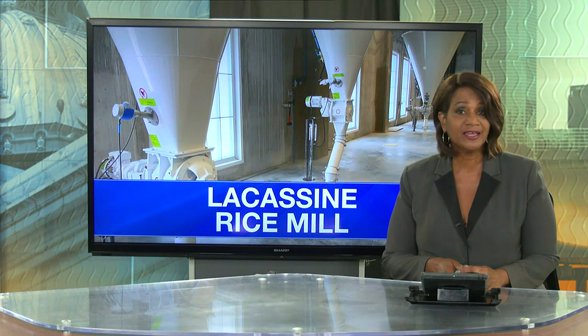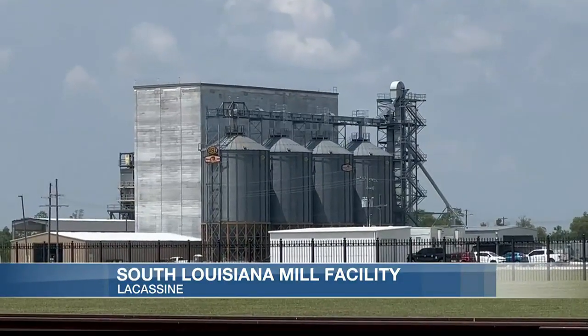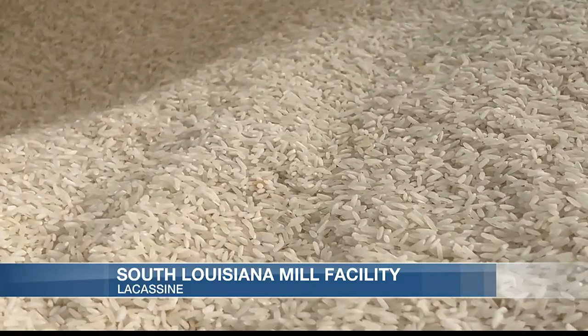Rice milling plays a large role in Southwest Louisiana's agriculture industry, and now there's a new facility up and running in Lacassine. KPLC's Devin DiStefano stopped by the South Louisiana Rail Facility to check out the new state-of-the-art mill.